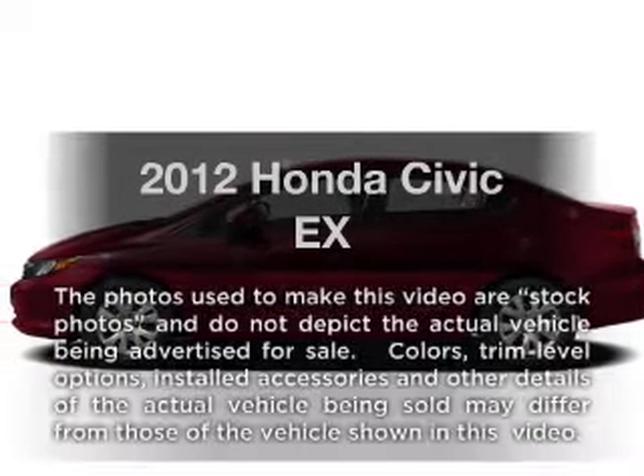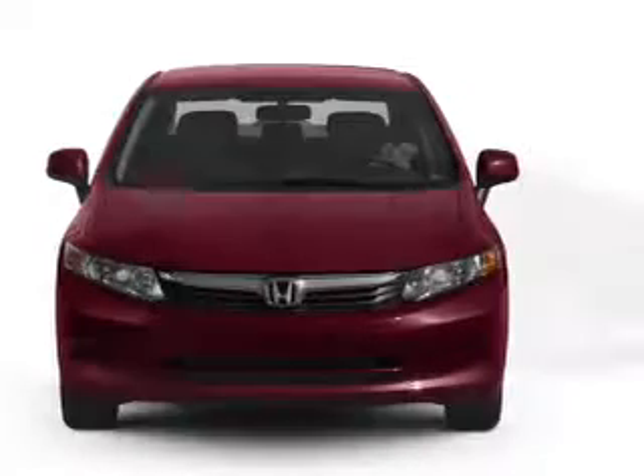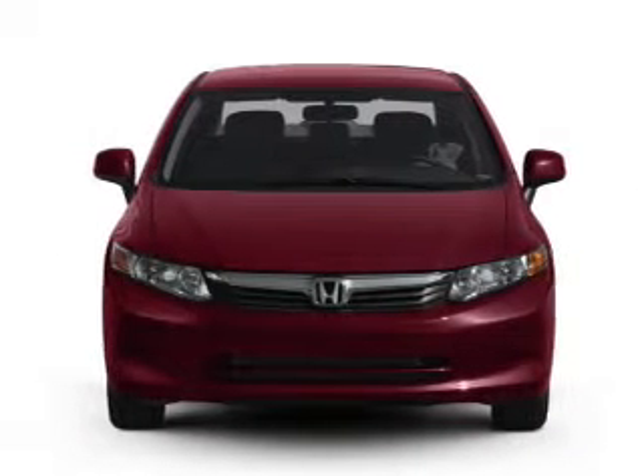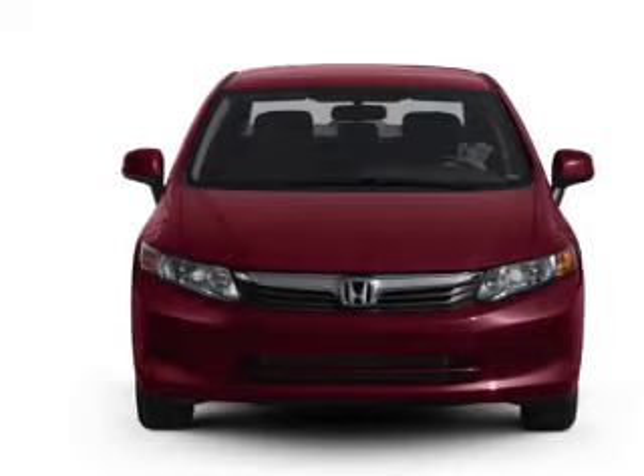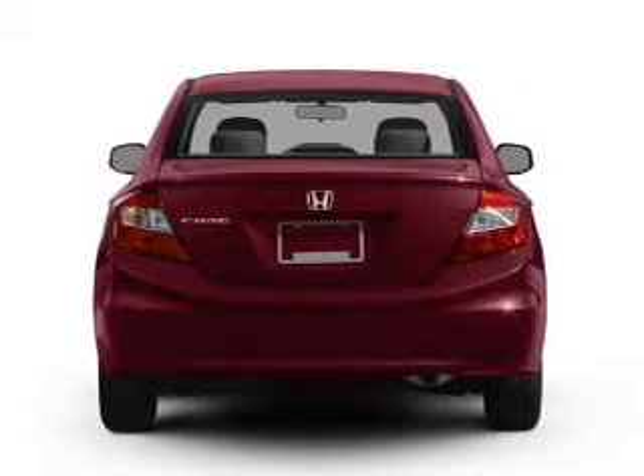Check out this 2012 Honda Civic. If you're looking for an automobile with great attributes, look no further. With an efficient four-cylinder engine, the powertrain includes front-wheel drive that responds smoothly to its 5-speed automatic transmission.